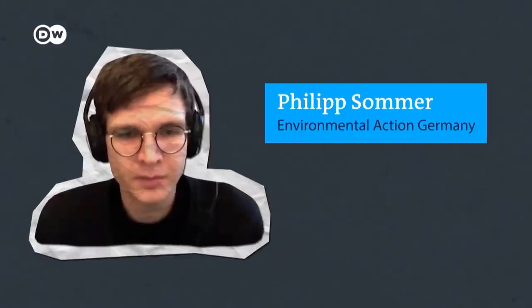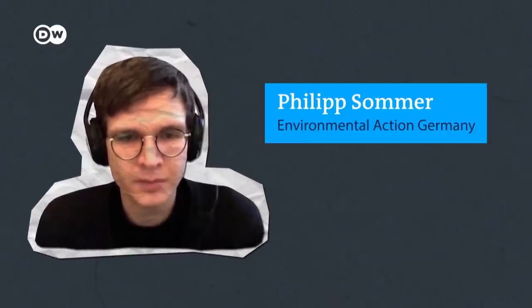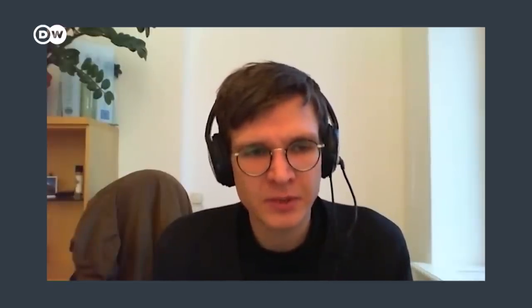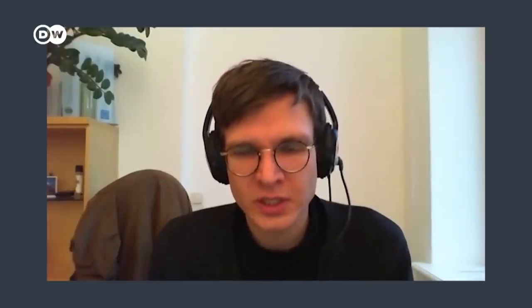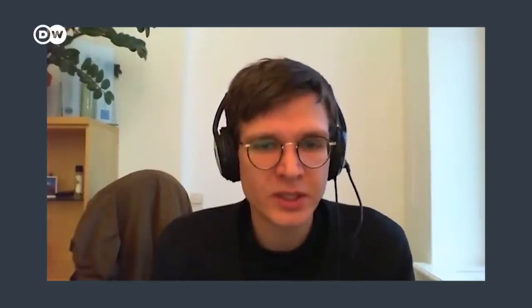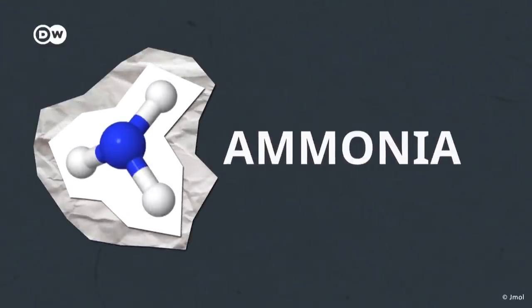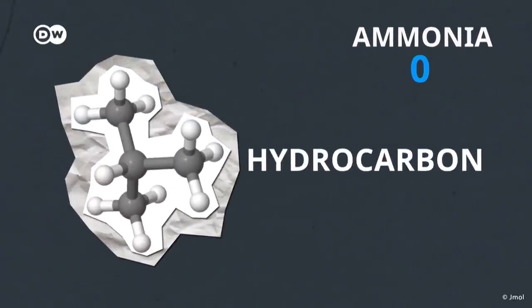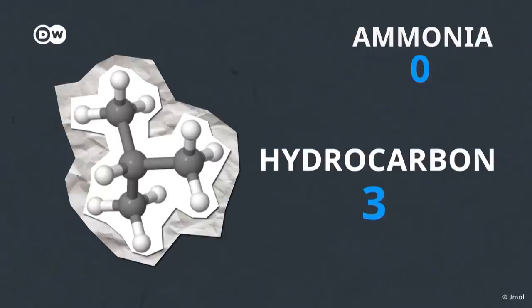Philip is the deputy director of the Circular Economy Branch of Environmental Action Germany. The HFO itself, if it's released to the atmosphere, after some time it can turn into TFA — which is another compound that is quite persistent in the environment and where it's not exactly clear how damaging it is. Meanwhile, we know natural options are more climate friendly. Remember ammonia? It has a global warming potential of zero. My freezer contains a hydrocarbon which has a global warming potential of three.